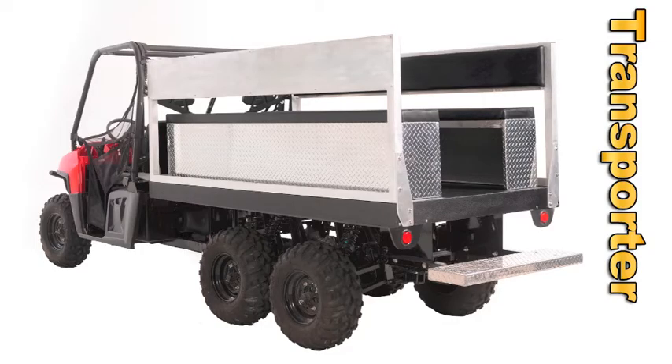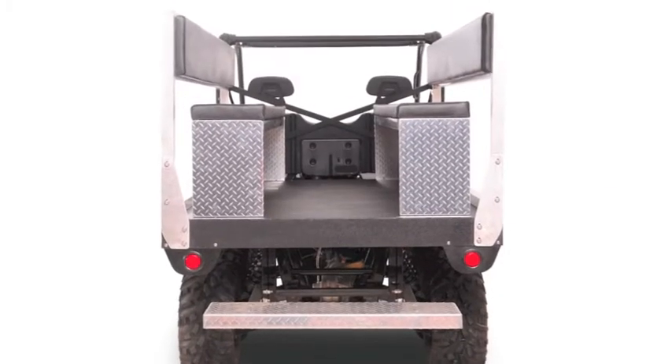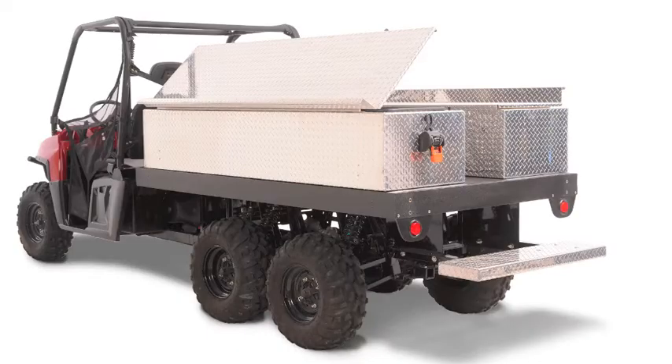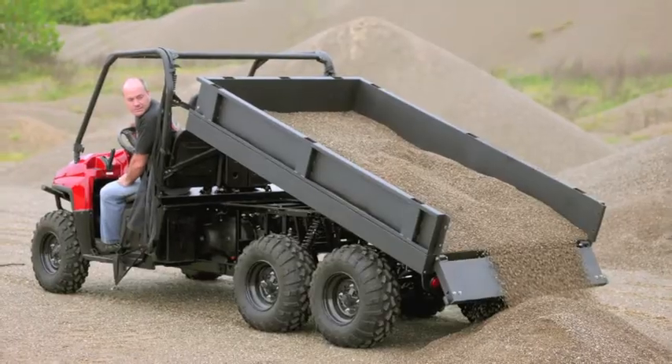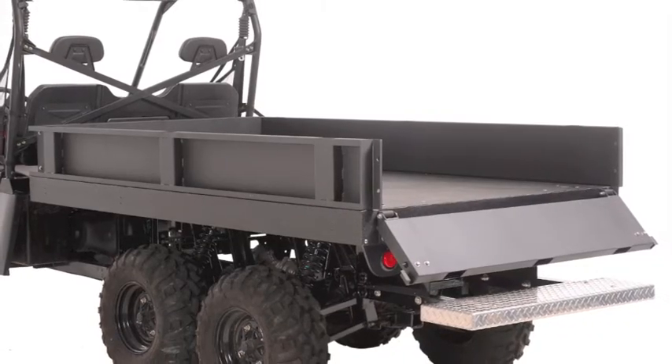The Transporter features two aluminum upright rails with two padded bench seats and two padded seat backs. The Roughneck features two aluminum toolboxes with gas shocks and two bungee-style hold-downs on the lid. The Heavy Hauler features powder-coated aluminum side rails and tailgate.